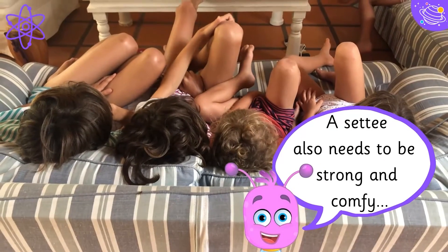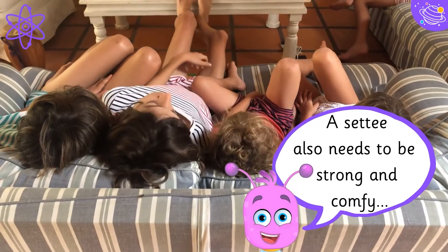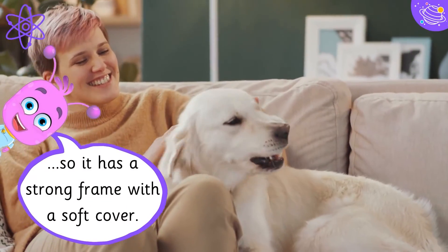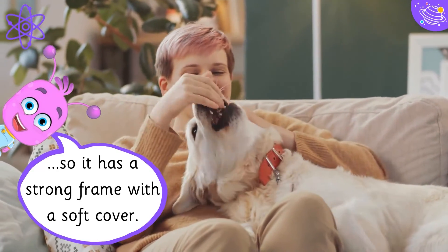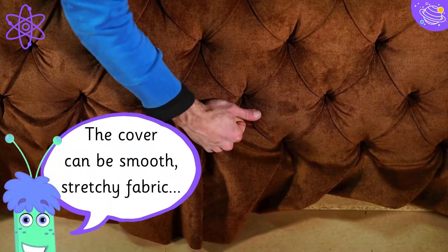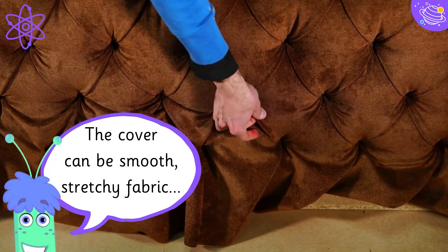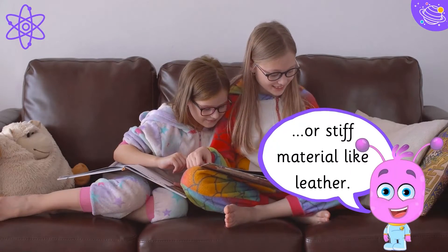A settee also needs to be strong and comfy, so it has a strong frame with a soft cover. The cover can be smooth stretchy fabric or stiff material like leather.